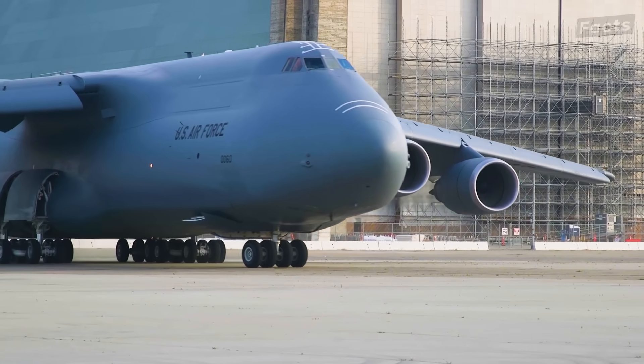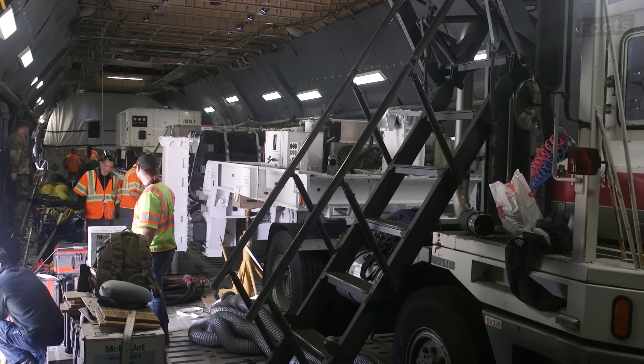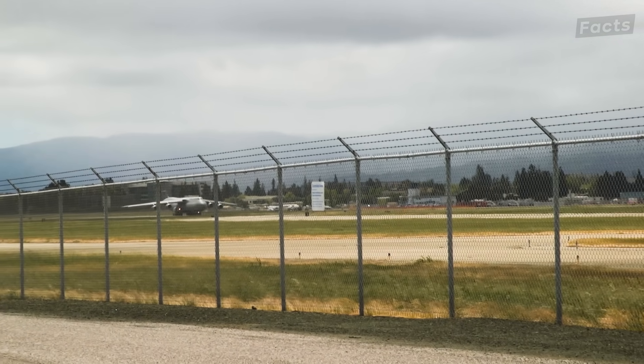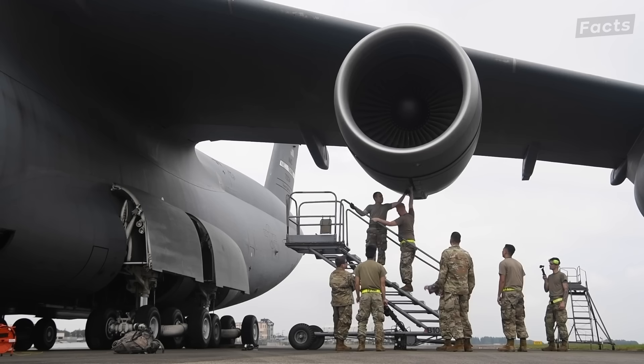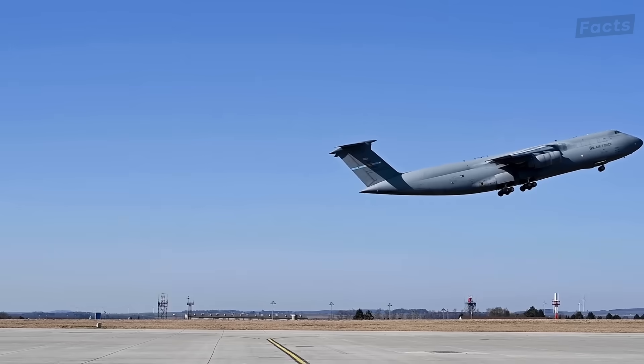With these new systems in place, the C5 Galaxy is expected to remain in service until at least the 2040s — 70 years after its introduction. That's a statement to its engineering, versatility, and unique ability to do a job no other aircraft can.